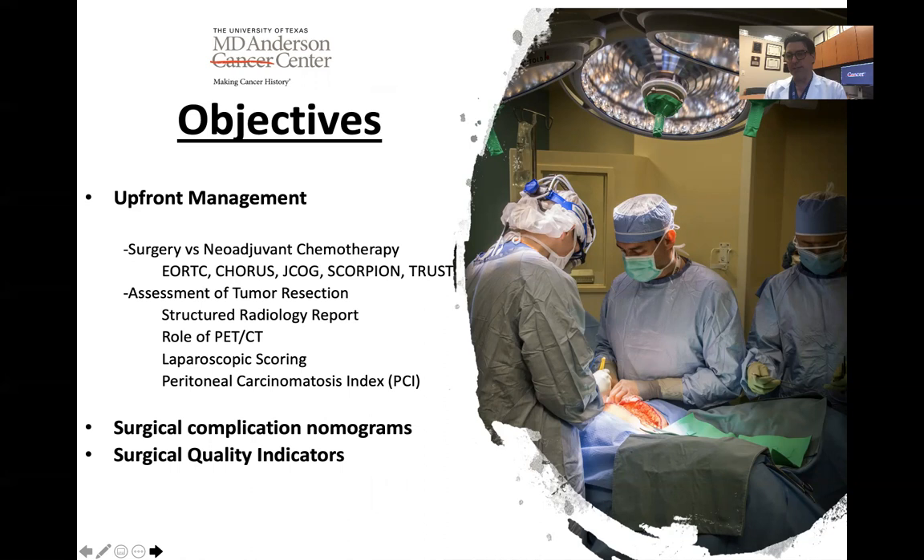I will discuss the assessment of tumor resection, which is a key point when determining how to manage patients with advanced ovarian cancer. I'll speak to some of the tools and strategies we use, specifically the structured radiology report used in our department at MD Anderson Cancer Center in Houston, the role of PET-CT, as well as the laparoscopic scoring system, or the Fagotti score, and how it is now used routinely in many institutions to determine whether a patient is an ideal candidate for primary cytoreductive surgery.